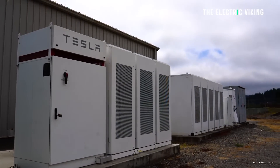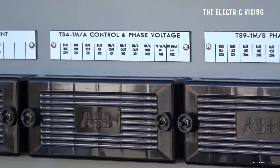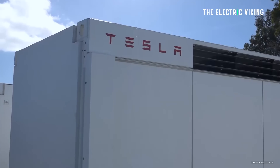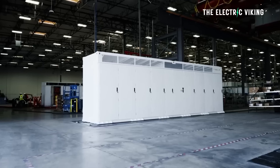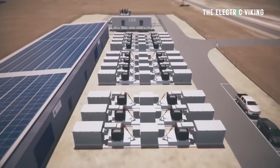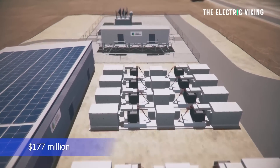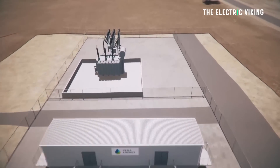AEMO, which is the Australian regulator, recently released details of this battery. Neon will be paid $591,000 per megawatt per year for the 300 megawatts of battery capacity in this contract. The contract translates to $177 million per year to Neon, which is the company getting Tesla to build the battery.